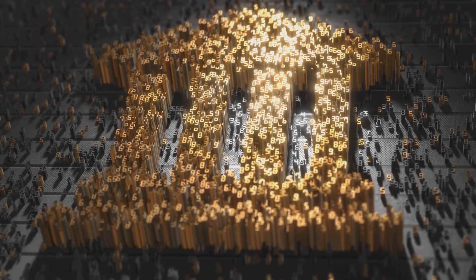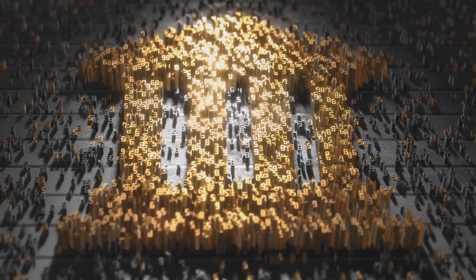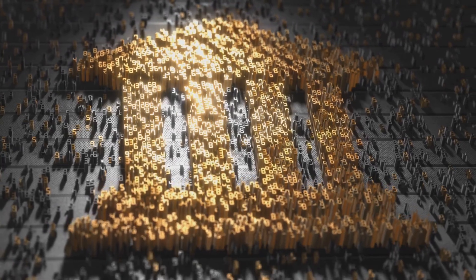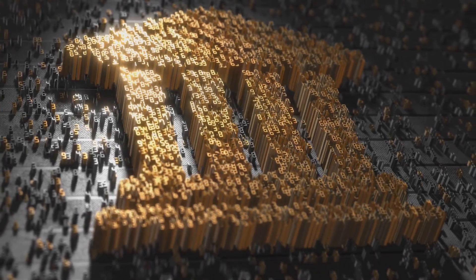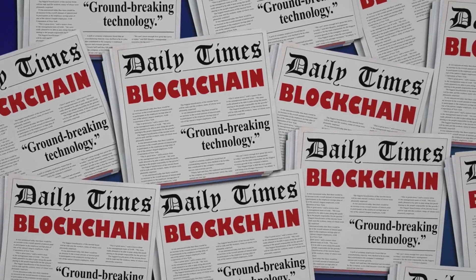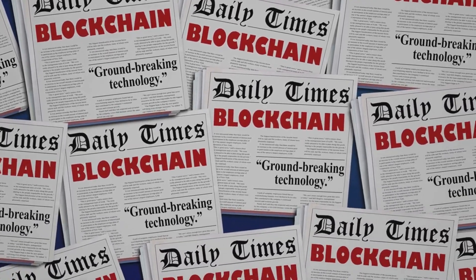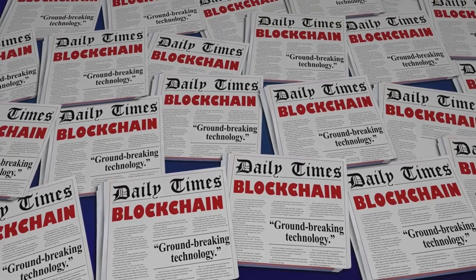Four — finance: blockchain can streamline cross-border payments, reduce transaction fees, and provide faster settlement times for financial institutions. This is particularly beneficial for international transactions where traditional methods can be slow and costly. Blockchain enables real-time processing and reduces the need for intermediaries, making financial transactions more efficient and cost-effective.